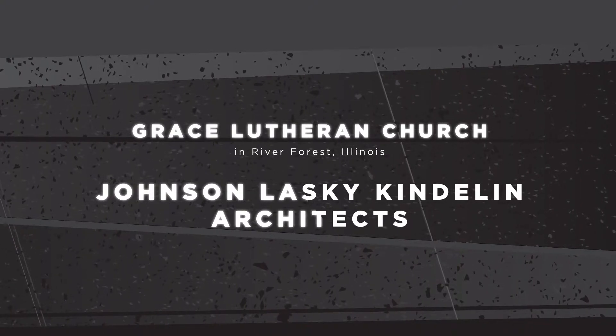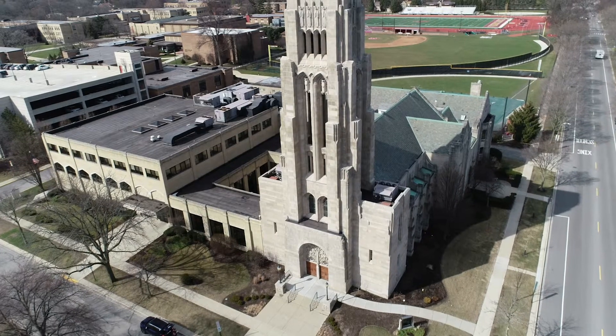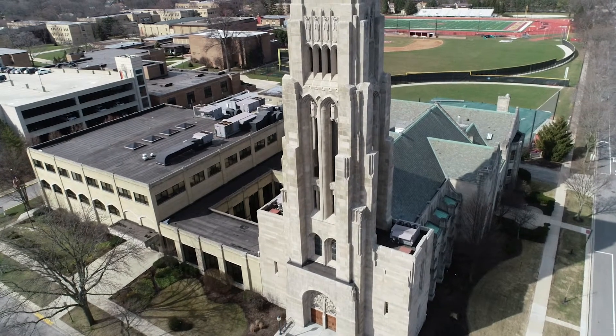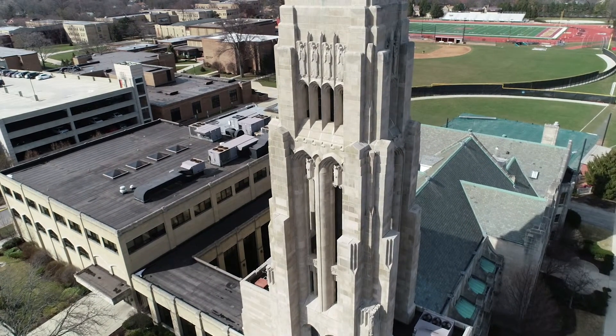The mason contractor on this project was Berglund Construction Company, job foreman Eric Steffens. The entire bell tower structure and main entrance elevation of the church was 100% restored. The masonry bearing structure comprised of ornate Indiana limestone including backup brick masonry. Work included restoration cleaning of all stone,